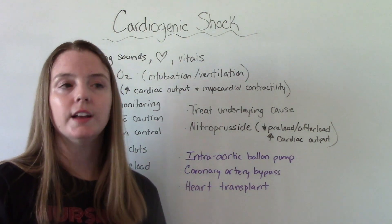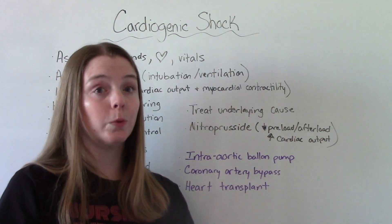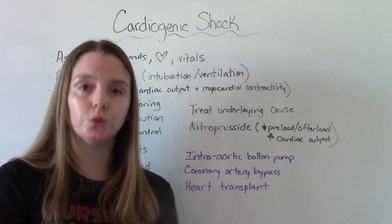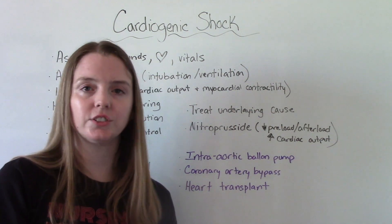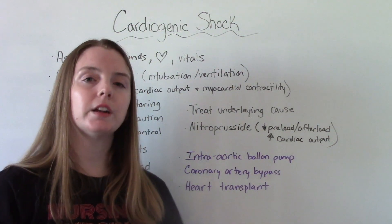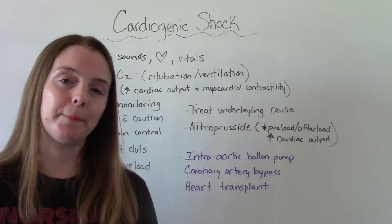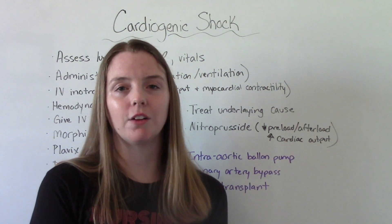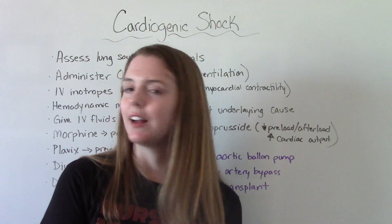As noted at the beginning, this is not something most people will survive, so our goal should really be focused on preventing it in the first place. Finding patients with risk factors and educating them about healthy diet, exercise, and stopping smoking — that's really the nurse's overall goal: to prevent cardiogenic shock from happening at all. I hope you found this helpful — don't forget to like and subscribe, and I'll see you on the next one.